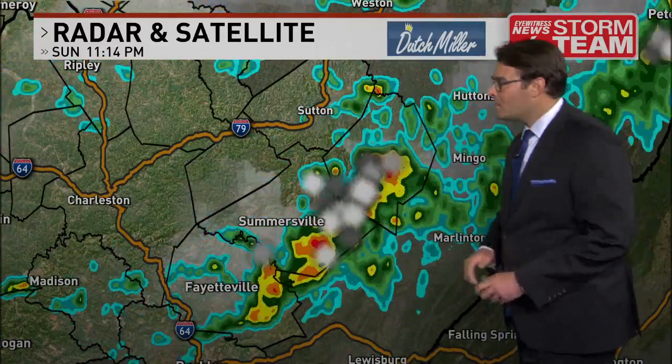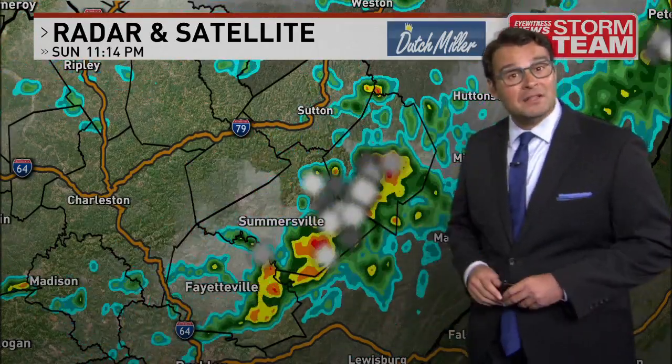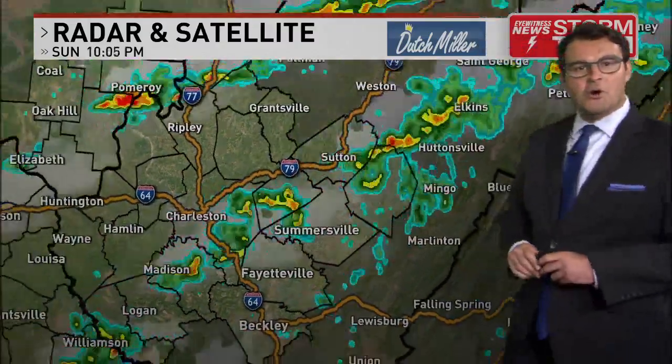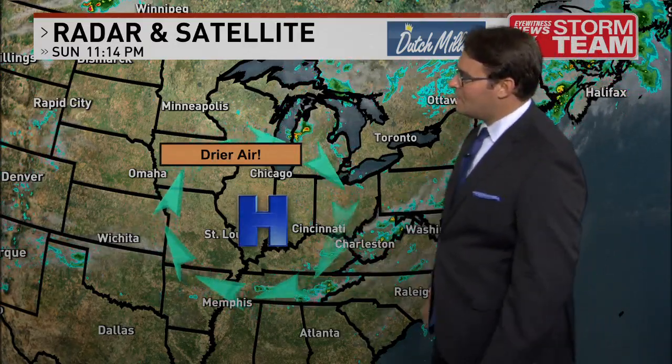It's a quick-moving thunderstorm, and here's some good rain into the mountains. The higher elevations sometimes do strengthen these thunderstorms a little bit. Parts of eastern Nicholas County, now southern Webster County, with a good show of thunder and lightning right now. But the good news is the severe threats are limited. There could be a 30-mile-an-hour wind gust with any particular thunderstorm left.